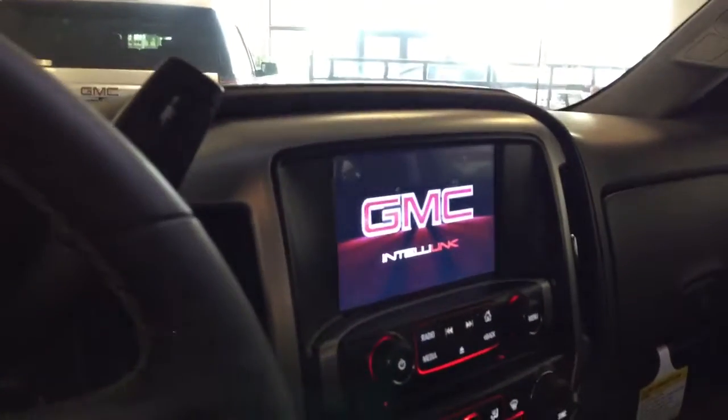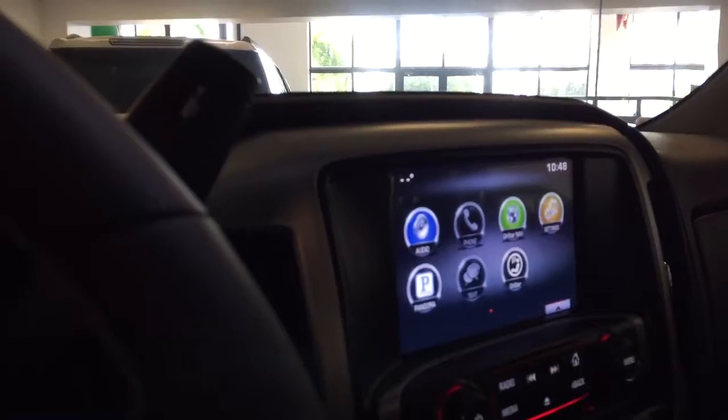Here we go to the GMC — got all your menus, Apple CarPlay, everything on it. It's a beautiful truck.